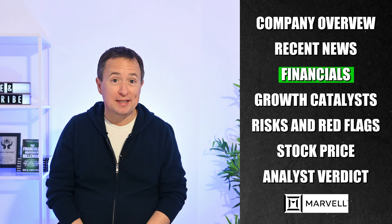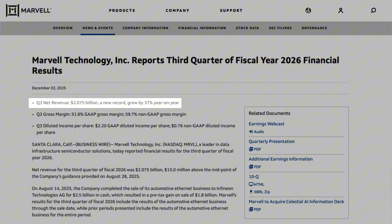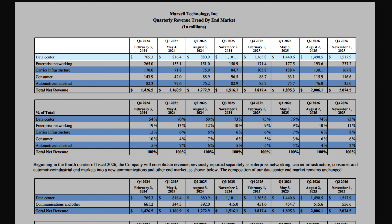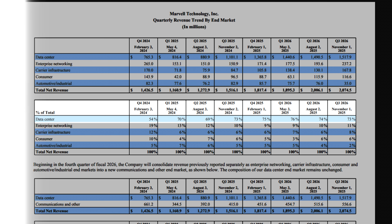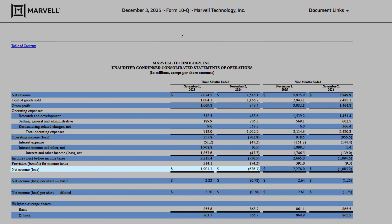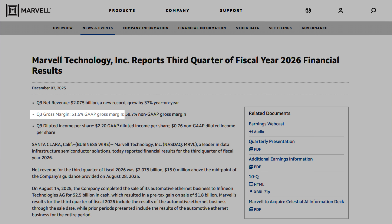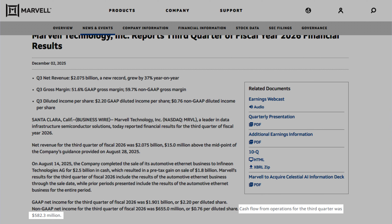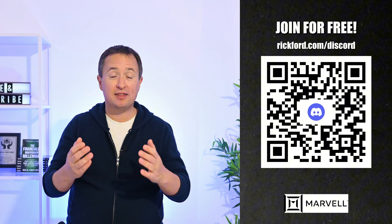Looking at their third quarter earnings, Marvell reported revenue grew around 37% to a record $2.1 billion. The major driver was the data center segment, which contributed about $1.5 billion — roughly 73% of total revenue this quarter. They went from a loss of $676 million to a net income of $1.9 billion, marking a major turnaround, which translated to $2.20 per share. Third quarter gross margin is around 52%, and cash flow generated from operations was $582 million.